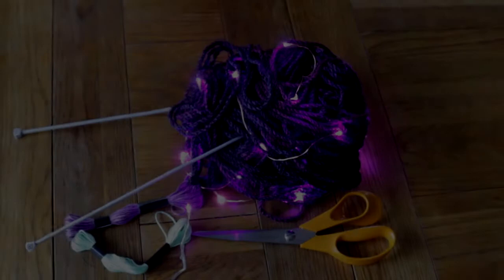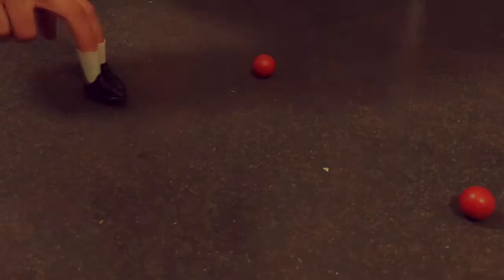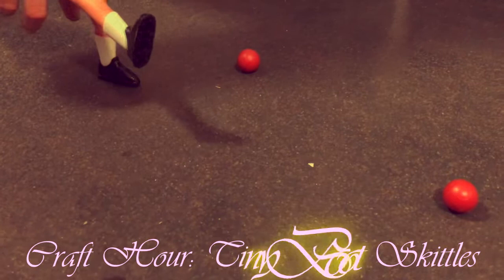Craft hour. Show me! Welcome to craft hour. Today we thought we needed a bit of exercise so we're doing Tiny Bootskittles. Cake first.